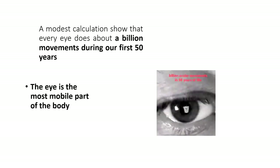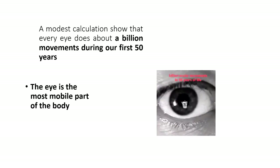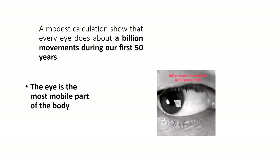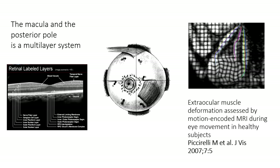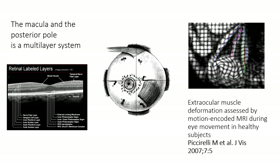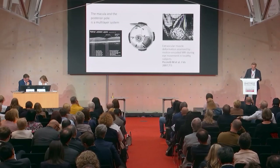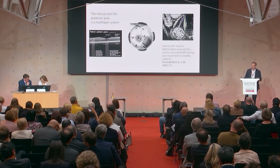The eye is the most mobile part of the body, and we calculate about a billion movements during our first 15 years. The macula and the posterior pole is a multi-layer system that lies between the optic nerve and the insertion of the inferior oblique muscle, and that is in close proximity to its contractile forces.